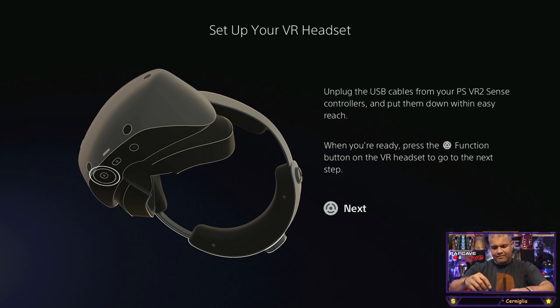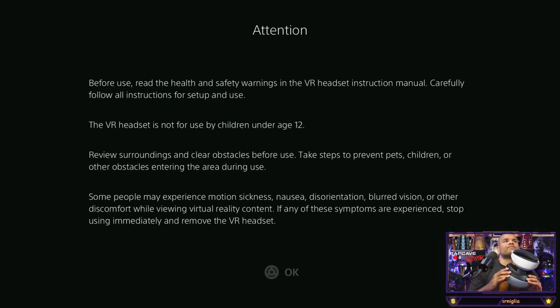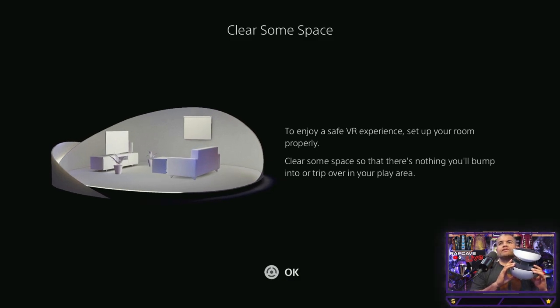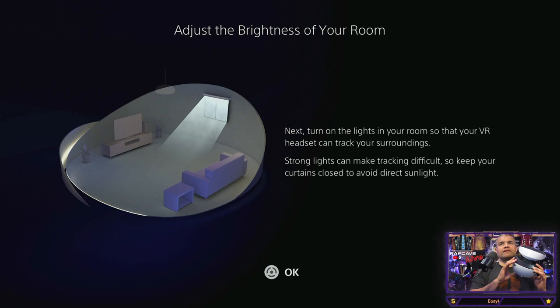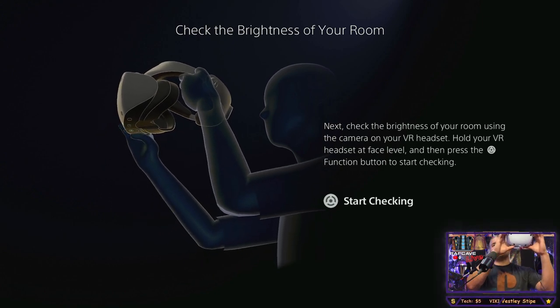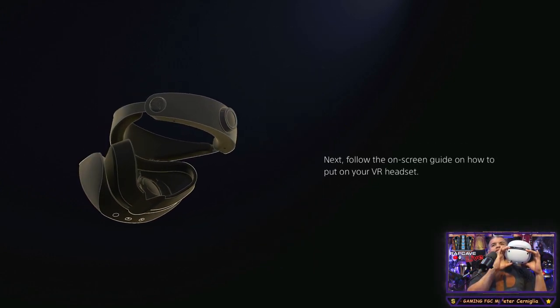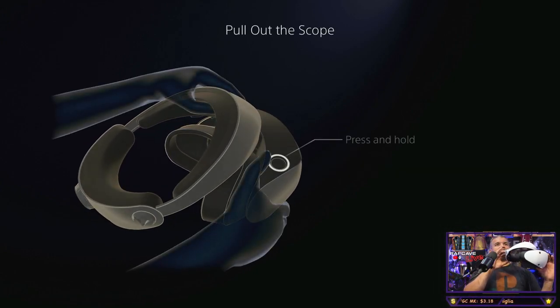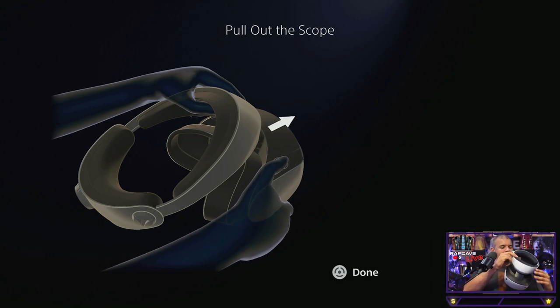Before use, health and safety notes — enjoy a safe experience. Set up your room properly: clear space with nothing to bump or trip on — that's on the other side of the TV. Turn on the lights in your room. Check the brightness of the room using the camera in the VR headset — hold it face-level and press the function button to start checking. Brightness check is complete. Now put the headset on following the on-screen instructions — pull out the scope, press and hold, done.